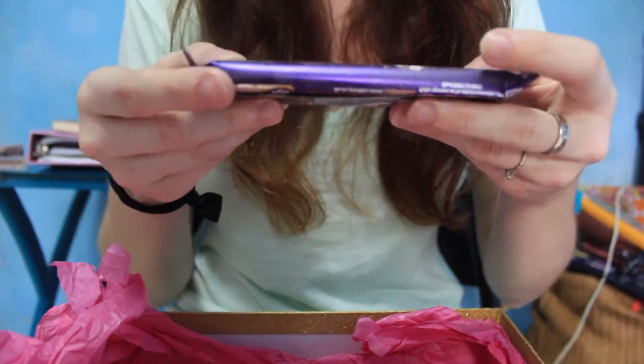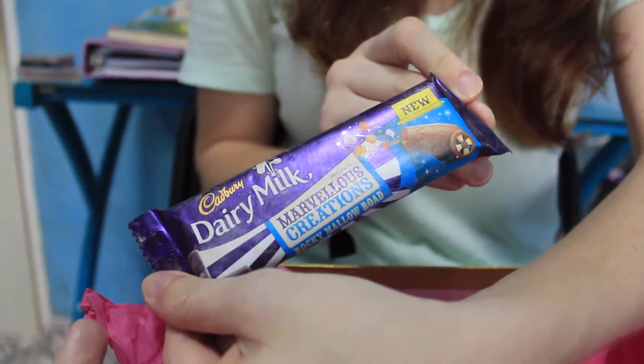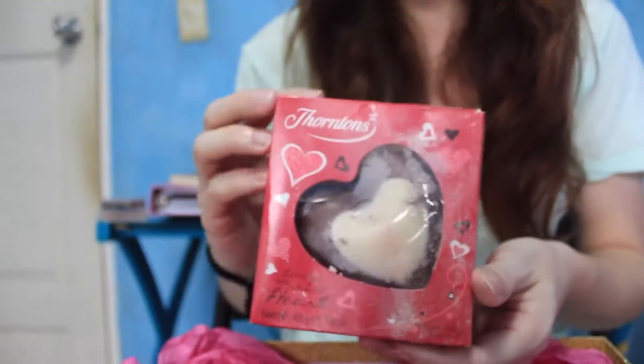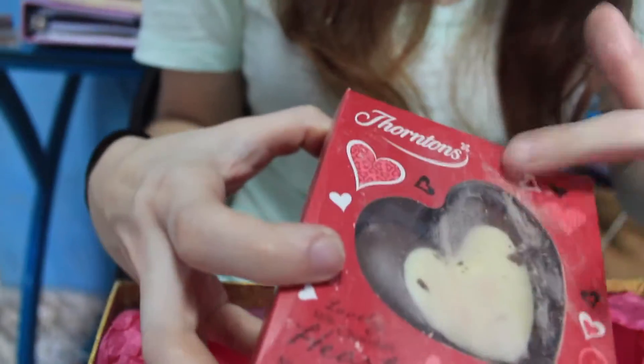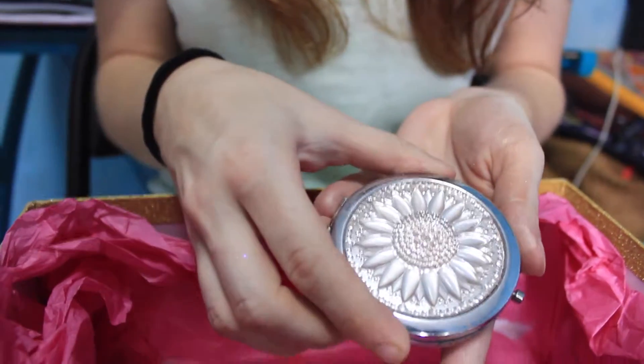And Dairy Milk Marvelous Creations — Rocky Mallow Road. So I guess there's marshmallow in there. More chocolate — this one's a little smushed. Oh, that is awesome, it's a heart-shaped milk chocolate and white chocolate. And this is so cute — I think this is a mirror. Yep, a little mirror. Cute.